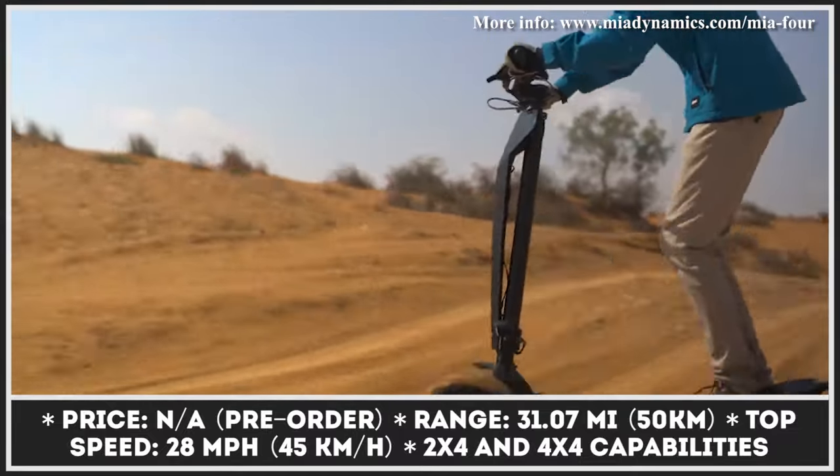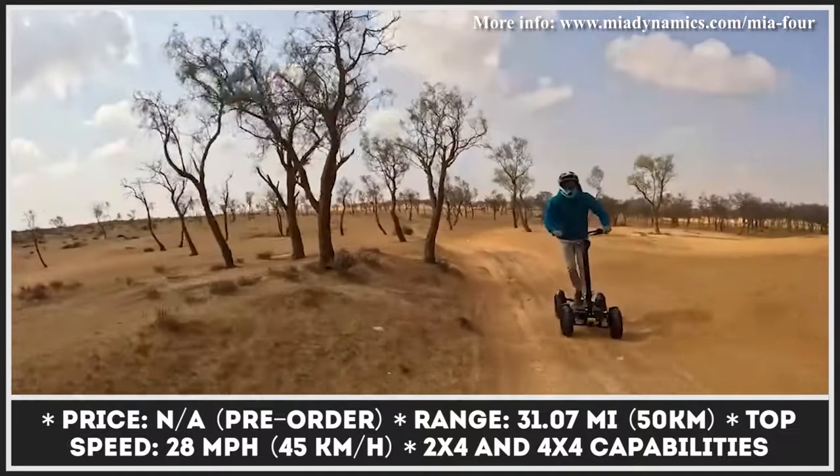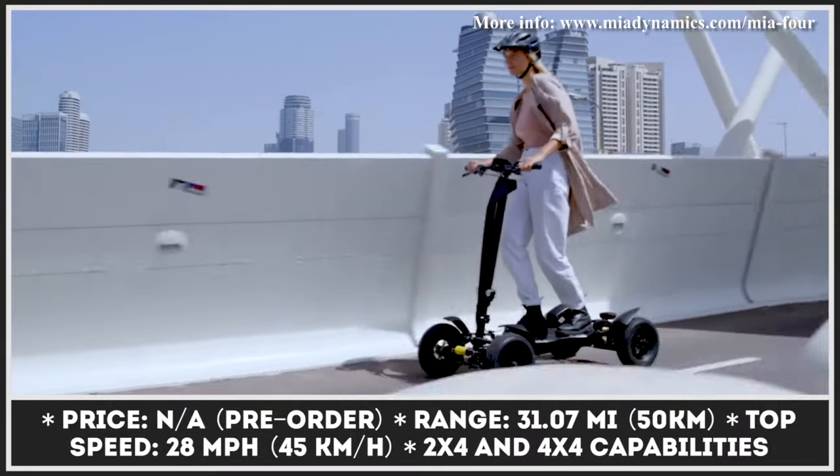This scooter features a double wishbone suspension and grippy 15-inch tires for ultimate riding comfort and off-road conditions. The model is also equipped with a unique tilting technology for sharper cornering.